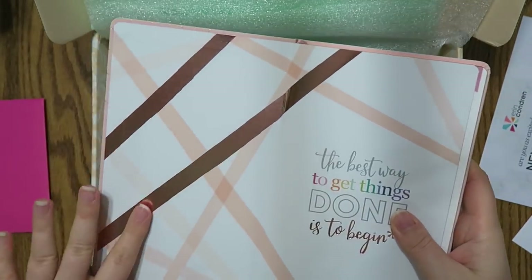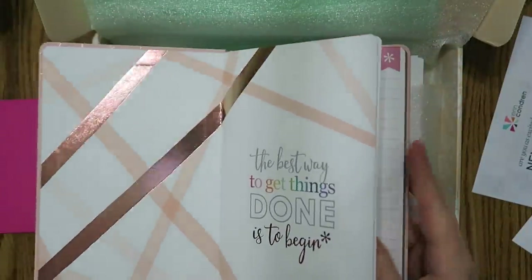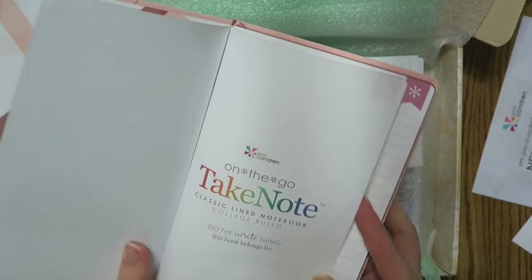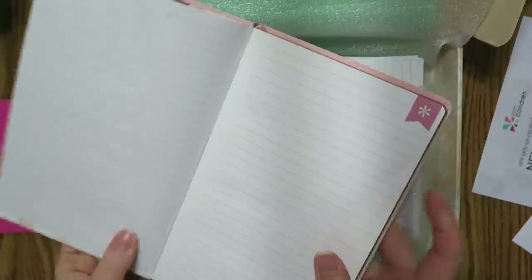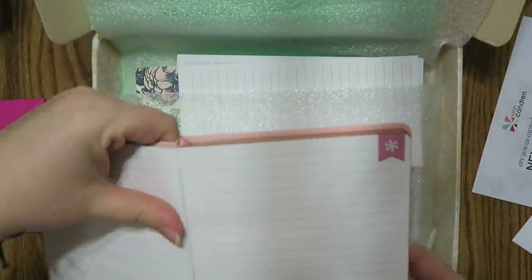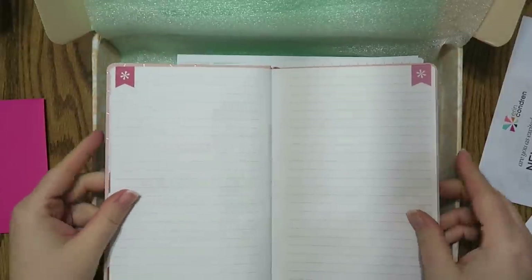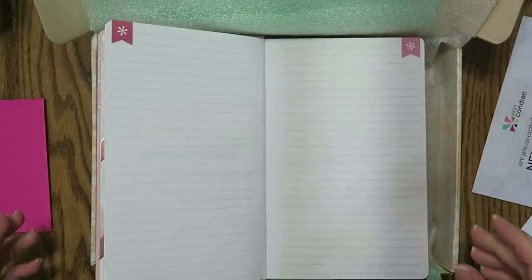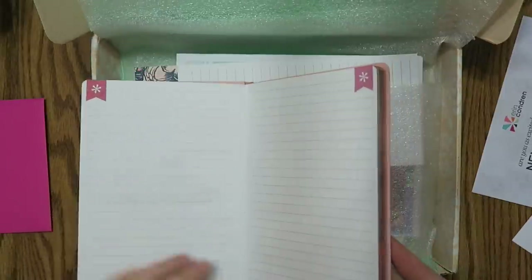It looks like washi tape in here, but it's not washi — it's like built into the book. That's kind of cool. And then you can write down who the book belongs to. I heard that Jen was talking about how you leave it like this and it stays open. That's so cool!